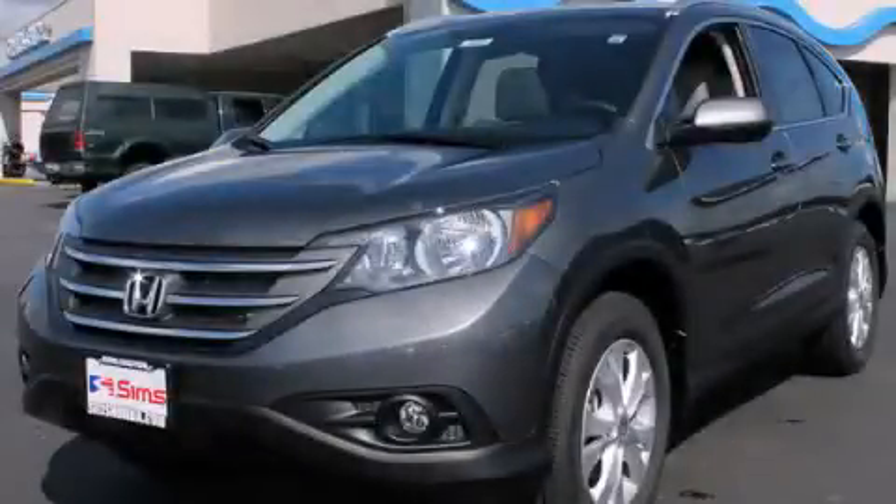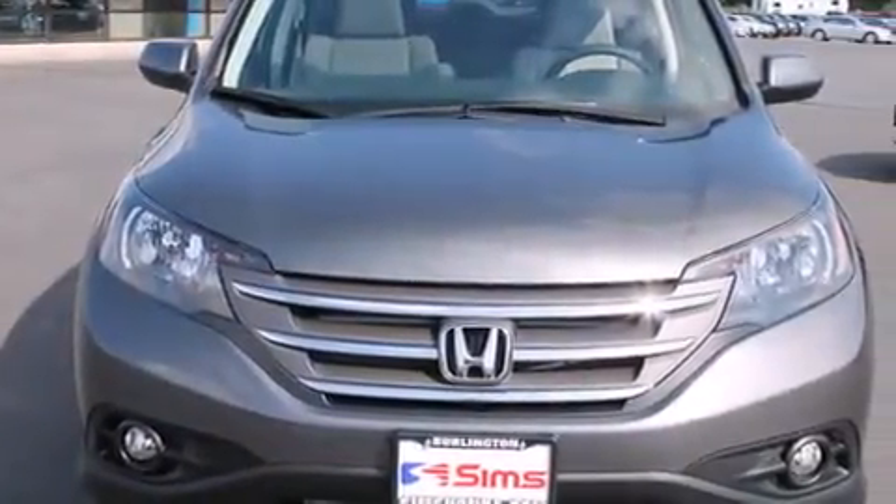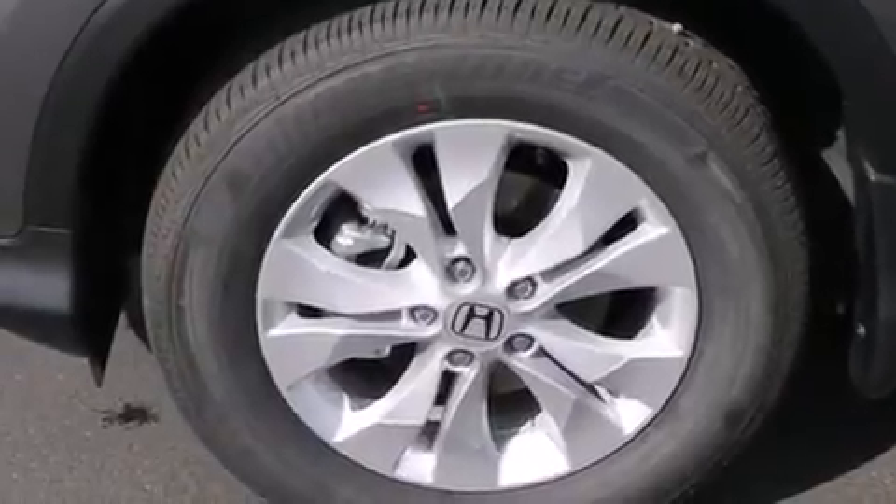This is a brand new 2014 Honda CR-V — plenty of space for what you need. It has a 2.4-liter four-cylinder engine, a five-speed automatic transmission, and all-wheel drive.